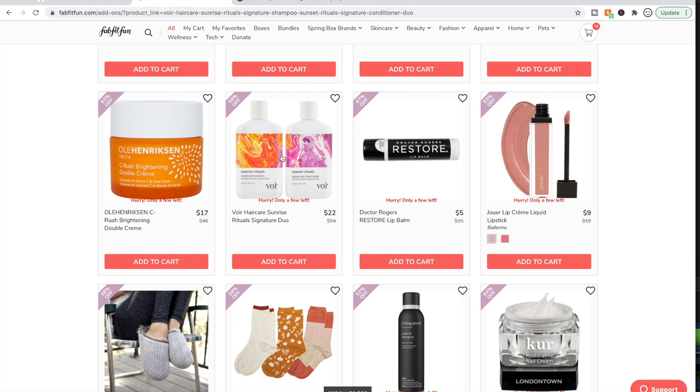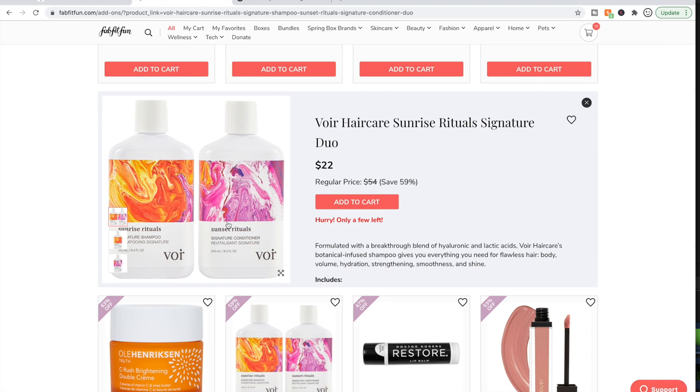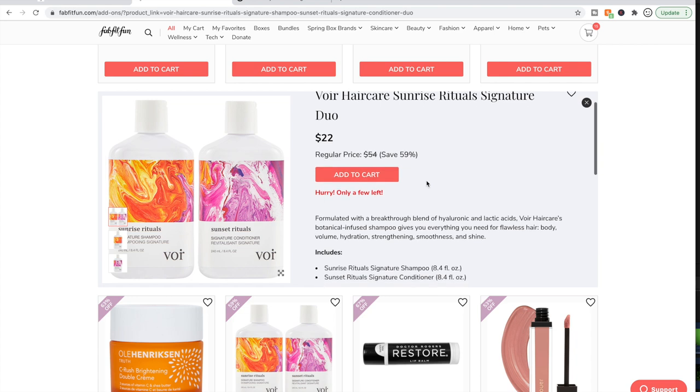The Vore Hair Care Sunrise Ritual Signature Duo — I did try this. At first I really didn't like it, but I kept using it and by the end I thought they were fine — I still don't recommend them though. I have dry curly hair, and they just didn't do anything for me. The smell was kind of off-putting at first. My hair was tangly and they didn't make it easier to comb. They didn't damage my hair, but they also did nothing for it. That said, they do have a solid four stars on Ulta and many people say really good things — so definitely go check that yourself.